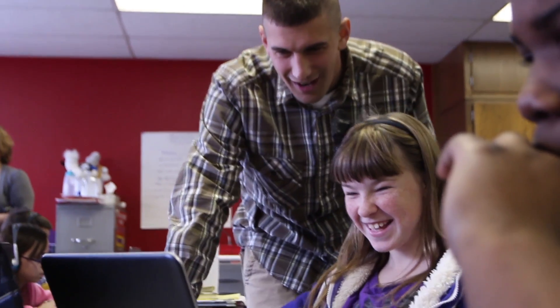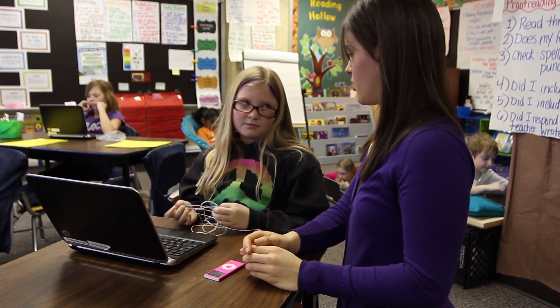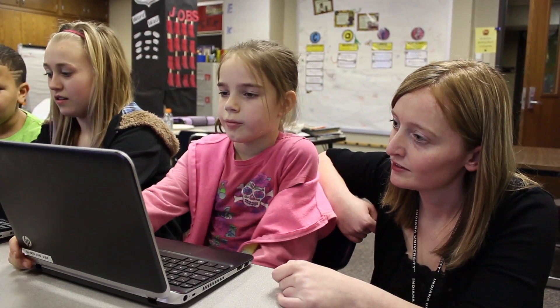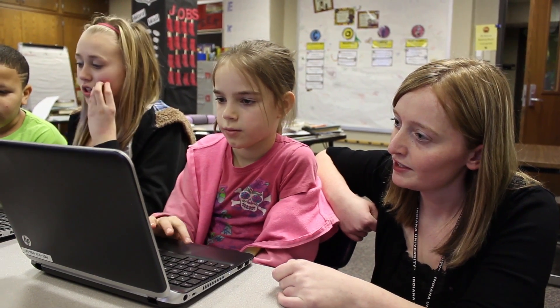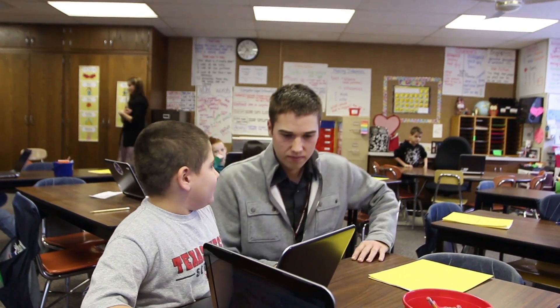Pettit Park is a one-to-one technology academy school, so therefore all students at that elementary school either have a notebook — for kindergarten, first, and second grade — and then third, fourth, and fifth graders actually have a laptop. Because they are fully immersed in technology it becomes a part of the daily routine, whether you're teaching math, social studies, science, or reading. They're constantly using that technology to support their instruction.